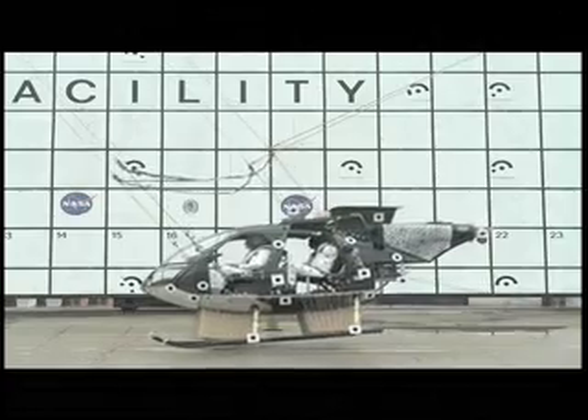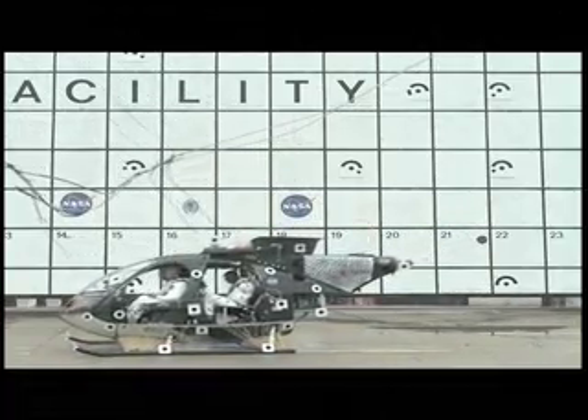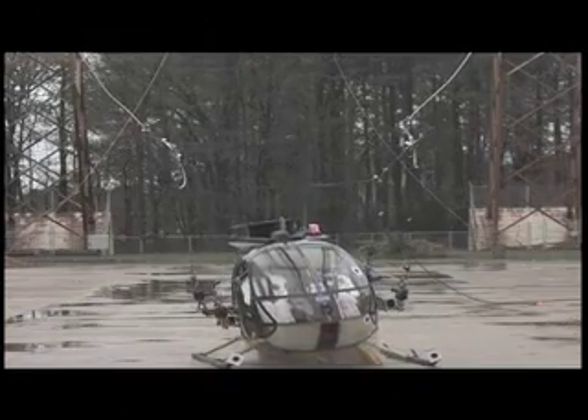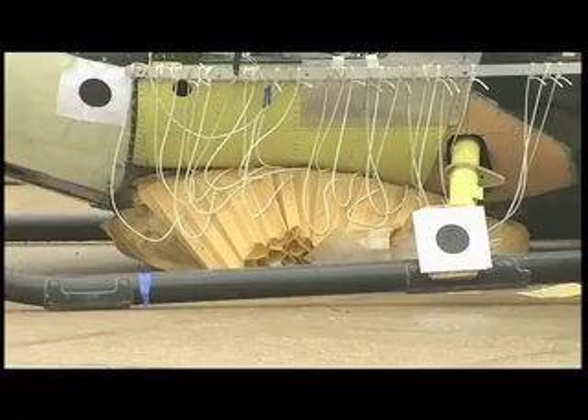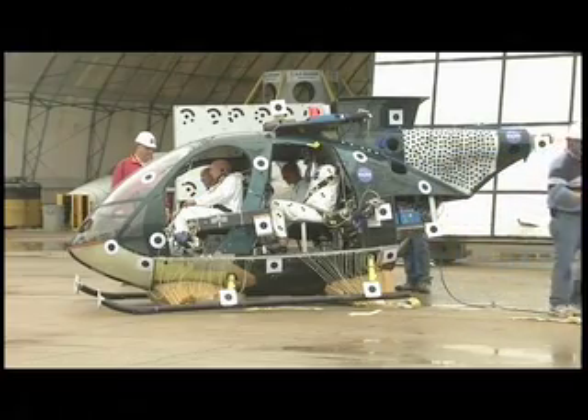The test conditions imitated what would be a relatively severe helicopter crash. On impact, the helicopter's skids bent outward, but the cushion, called a deployable energy absorber, kept the rotorcraft's bottom from touching the ground. Four crash test dummies along for the ride appeared only a little worse for wear. Researchers must analyze the test results before they can be sure the deployable energy absorber worked as designed.